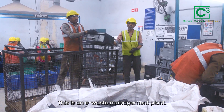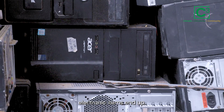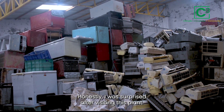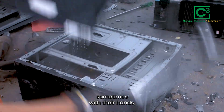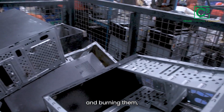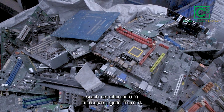This is an e-waste management plant, a place where all kinds of discarded electronic items end up. After visiting this plant, I was surprised to find hundreds of discarded computers here. People are breaking these computers down — sometimes with their hands, sometimes with machines. Instead of just throwing them away and burning them, they plan to extract crucial elements such as aluminium and even gold from them.